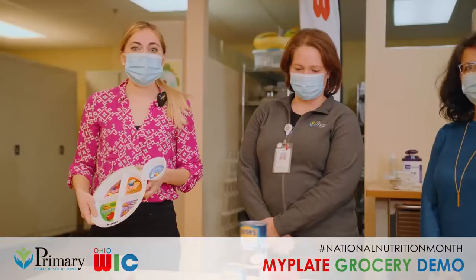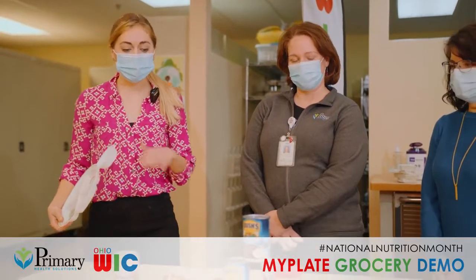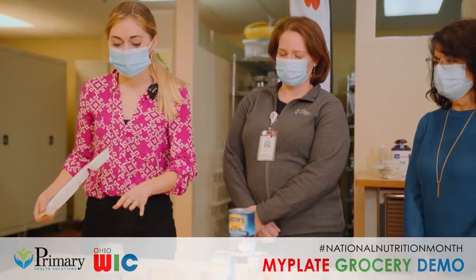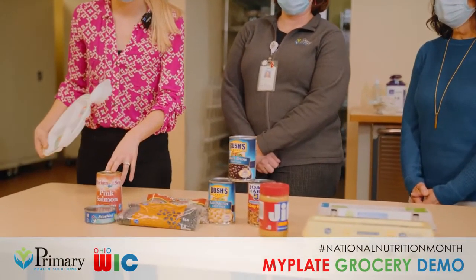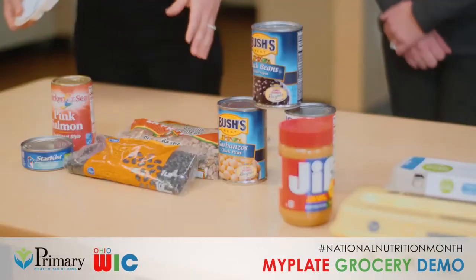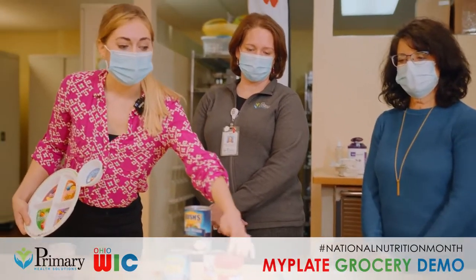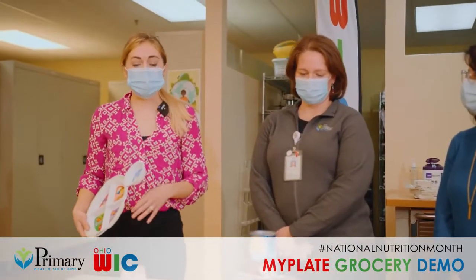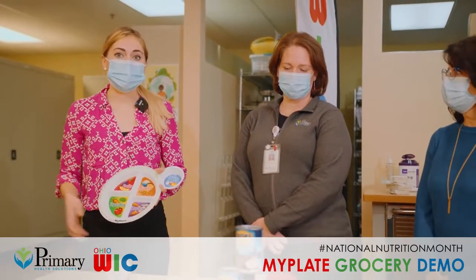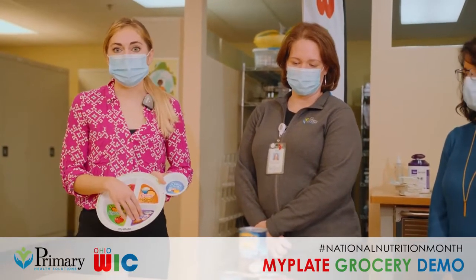A lot of people just think of protein as common meats like chicken, beef, or pork, but there are actually a lot of alternative options that are more affordable. Some of those are canned fish like tuna and salmon, dried beans and lentils, canned beans which don't take as long to cook but are still just as nutritious, peanut butter, and eggs. Each of these are lean protein sources, meaning they don't have quite as much fat as pork or beef, but still try to keep them to only a quarter of your plate.